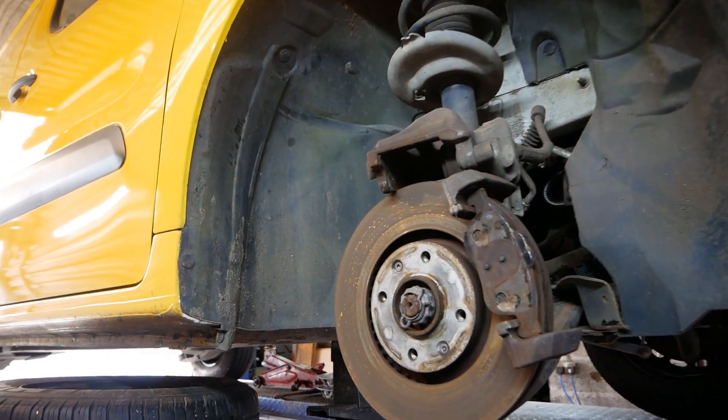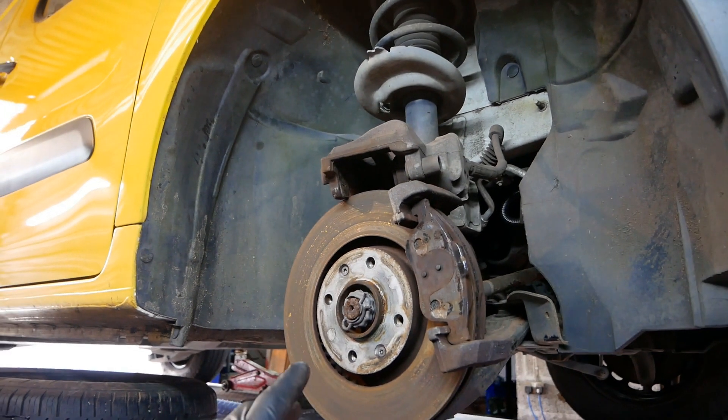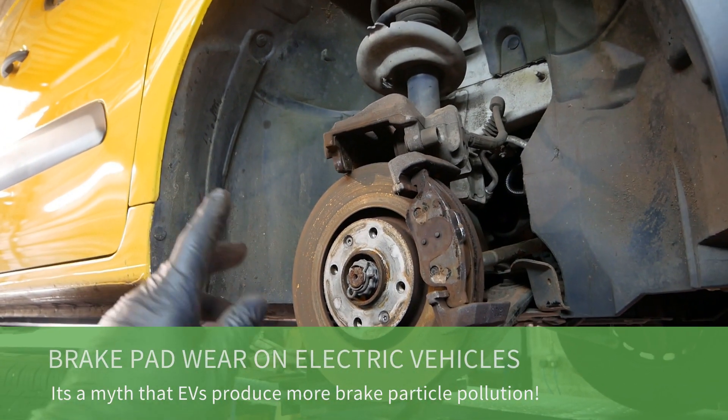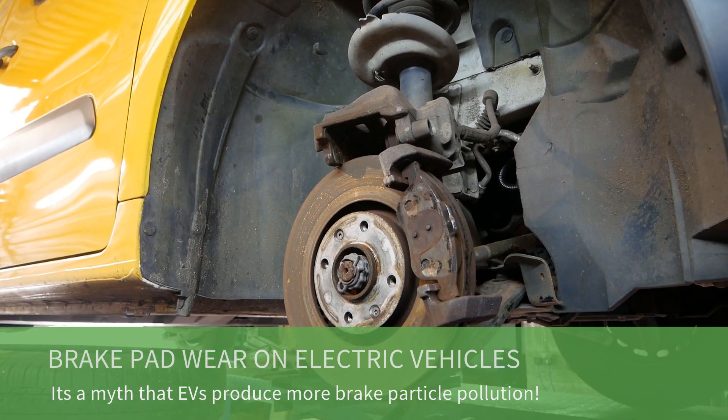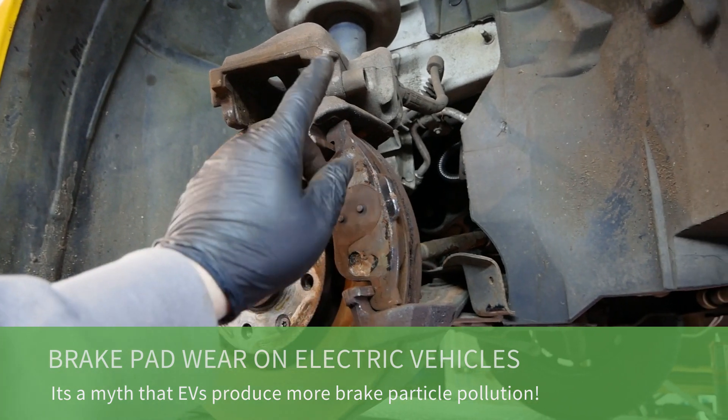Good morning, it's Matt here from Govian Autos. This is a Citroën Berlingo electric van, a 2018 with a 22 kilowatt hour battery pack, and it has done 27,000 miles. Some people say that electric vehicles produce more brake particle matter because they are heavier.